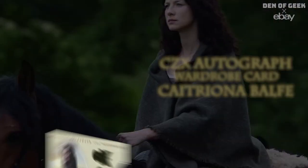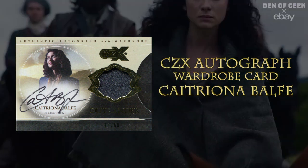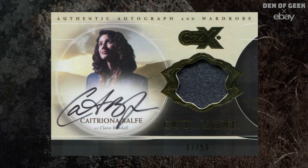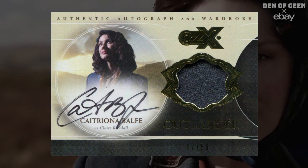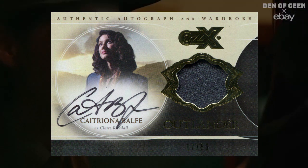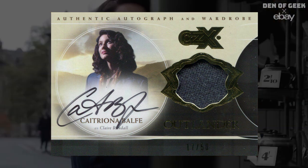Autograph Cards. CZX autograph wardrobe card, Caitriona Balfe. Autograph and wardrobe combo cards offer collectors the best of both worlds. The swatch on this card comes from the navy blue peacoat she wore in the very first episode during her honeymoon with Frank.